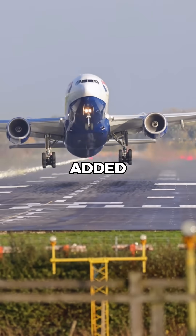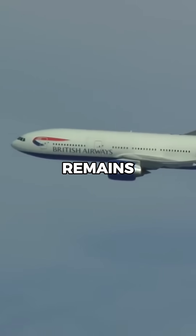Structural reinforcements are sometimes added to combat metal fatigue, ensuring the aircraft remains airworthy.